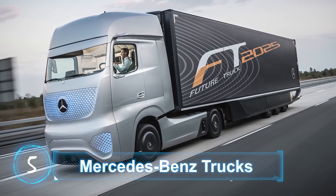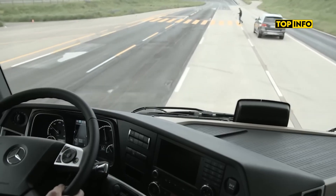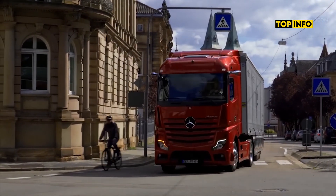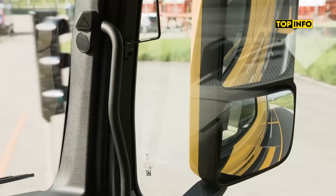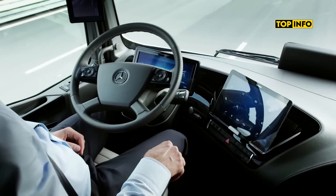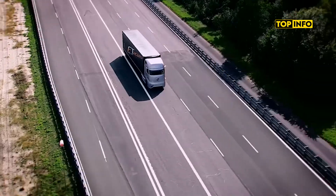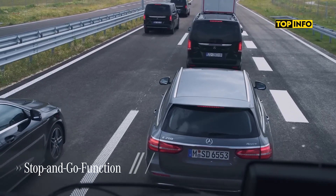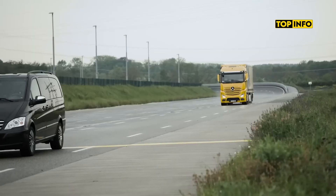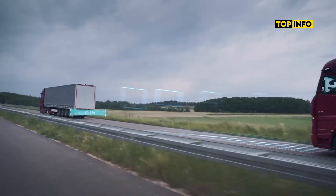Mercedes-Benz Trucks. Mercedes-Benz's Active Brake Assist 4 and Side Guard Assist aim to prevent collisions with pedestrians and cyclists during turns. The Mercedes-Benz Actros introduces Active Drive Assist 5, a semi-automated driving system that combines proximity control, lane-keeping assist, and electro-hydraulic steering to help with braking, acceleration, and steering. While Active Drive Assist 5 can make corrective maneuvers, drivers can override it if needed.